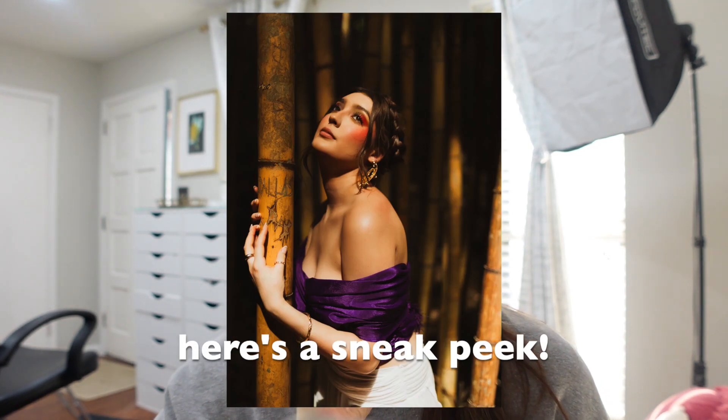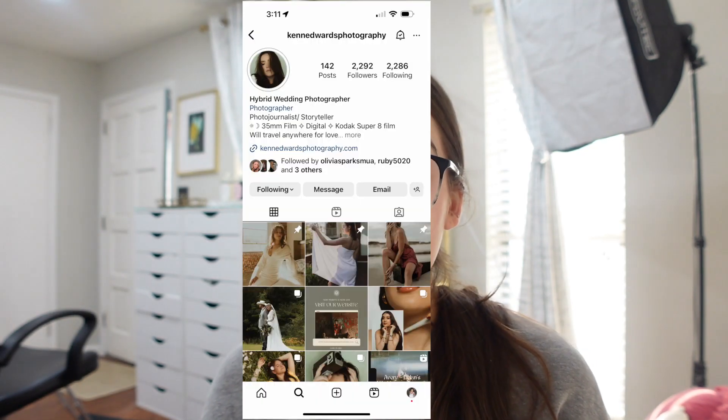My mom and my sister helped me, and thank you to my sister Celeste for recording — because without her I wouldn't have recorded all this behind the scenes footage. As of right now I don't have any pictures of the photo shoot, but if I do I'm gonna pop them here. And if you haven't followed Ken already on Instagram, please follow her — she's such a talented photographer and you guys need to check her out.